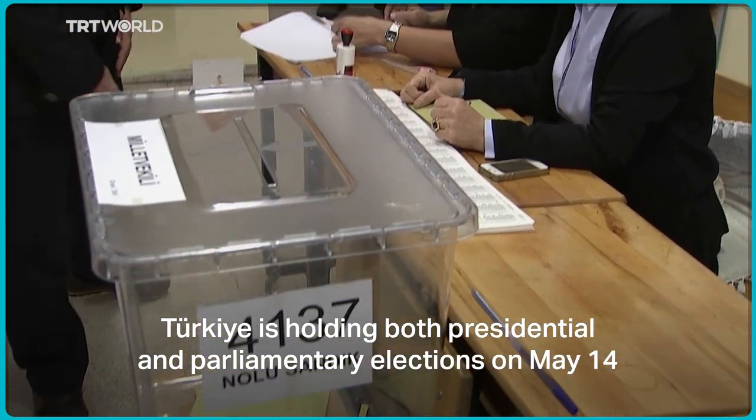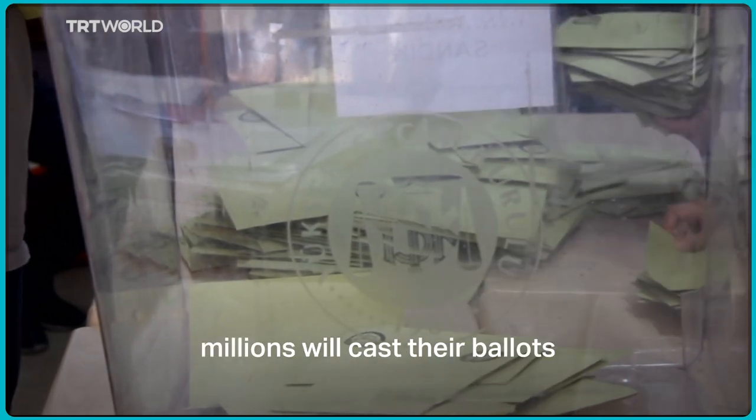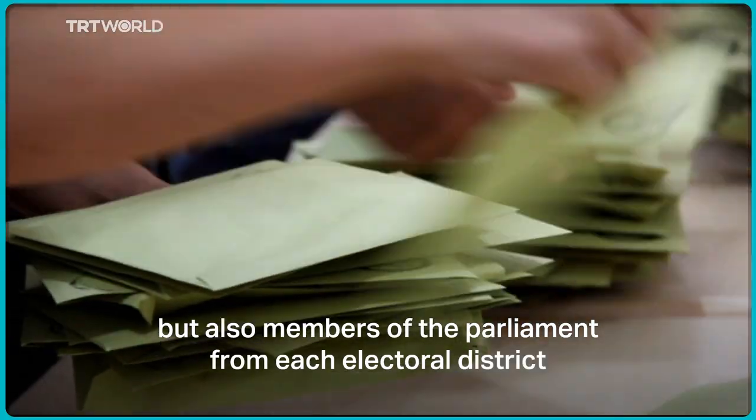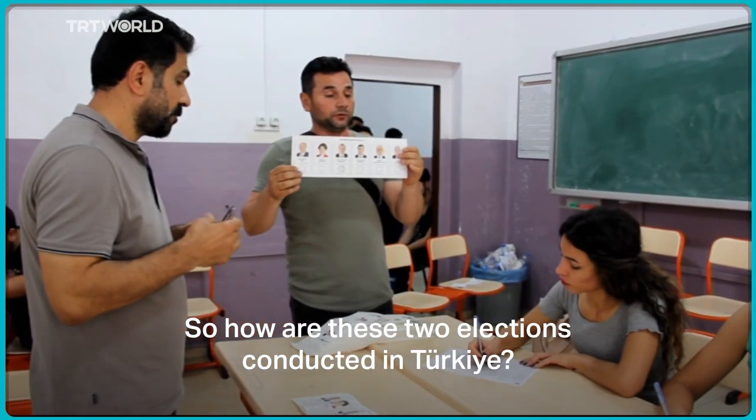Turkey is holding both presidential and parliamentary elections on May 14. On voting day, millions will cast their ballots to choose not only the country's next president, but also members of parliament from each electoral district. So how are these two elections conducted in Turkey?